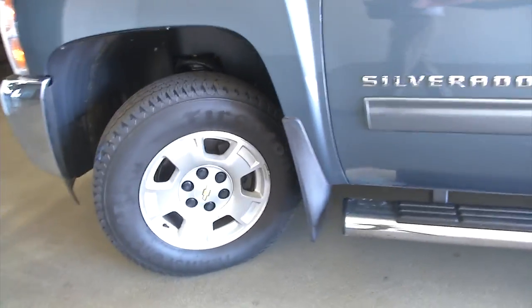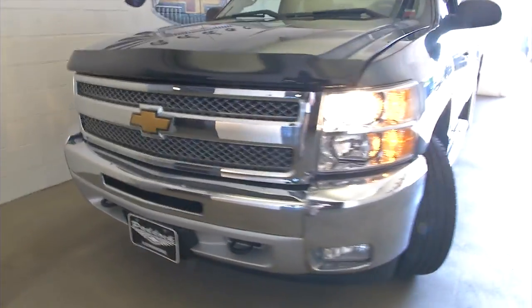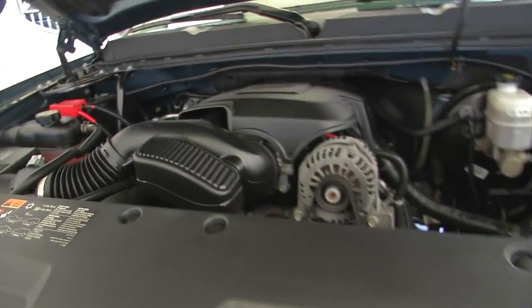Let's continue our walk forward. Aluminum alloy wheels, and the tread looks pretty good on those tires. Bug guard up front. Vehicle is in beautiful shape, I'll tell you.